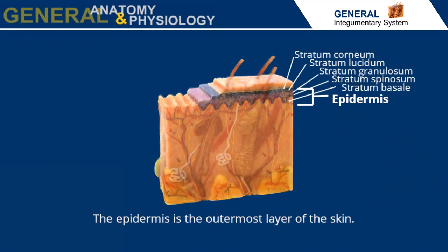The epidermis is the outermost layer of the skin and is composed of stratified squamous epithelial tissue. The top cell layers of this tissue are composed of dead keratinized cells which form the stratum corneum. The deepest layer of cells in the epidermis is the stratum basale, where mitosis occurs.